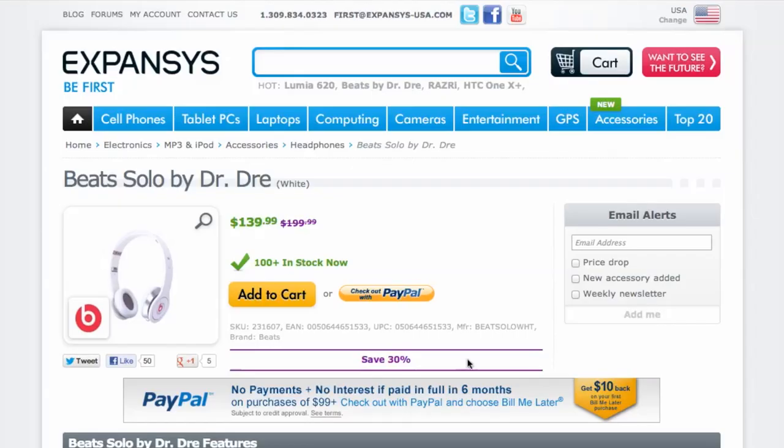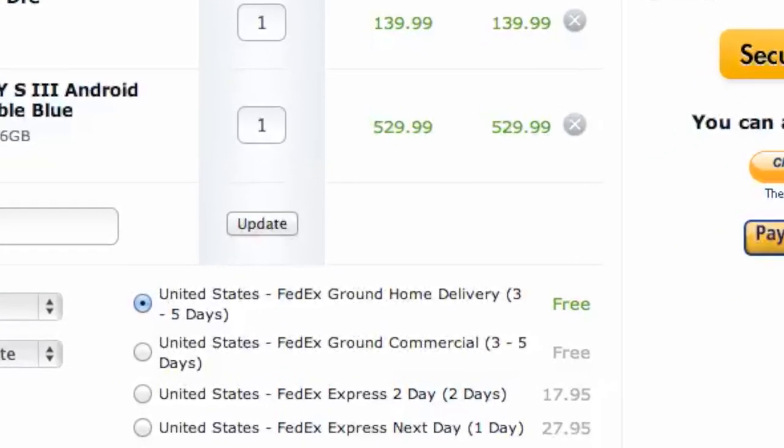Once you choose what you'd like to purchase, head to checkout and you'll see the savings. It's quick, easy, and you just saved money on new electronic gadgets.